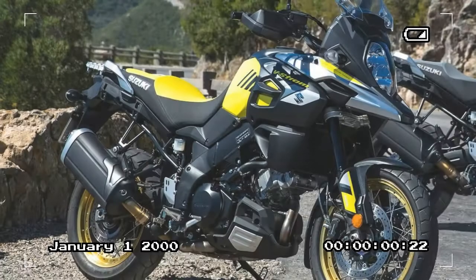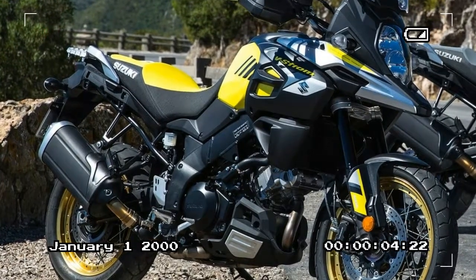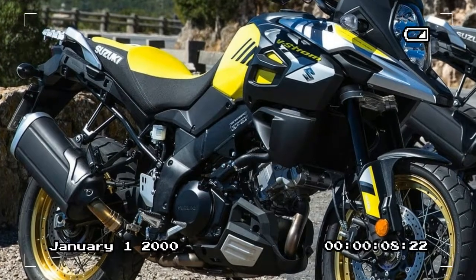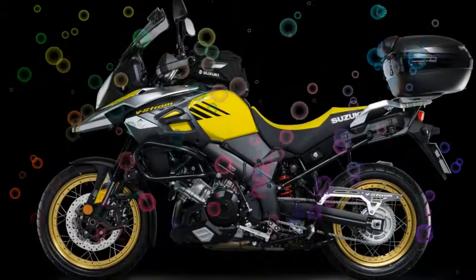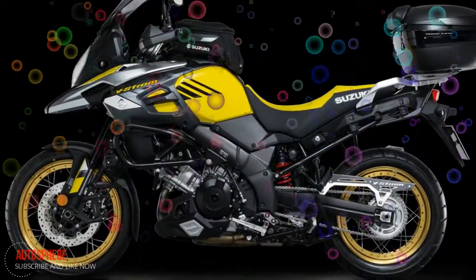The V-Strom 1000 XT is built on a slim, twin-spar aluminium frame, providing a smooth ride and a sporty riding experience when pushed hard. The aluminium swingarm is set to a length to provide straight-line stability and cornering stability at a high level.